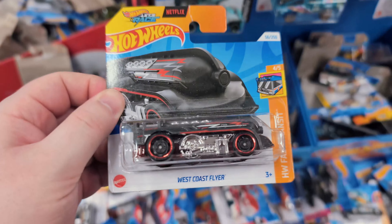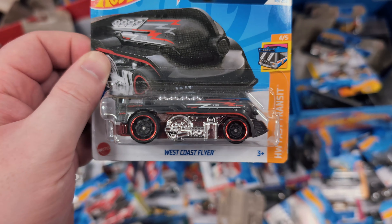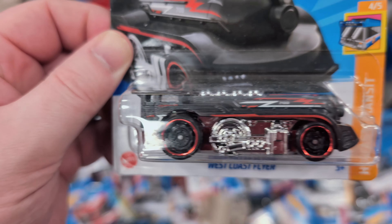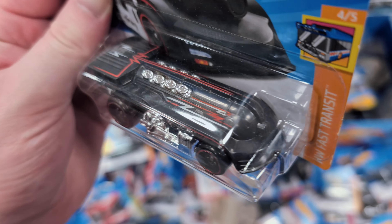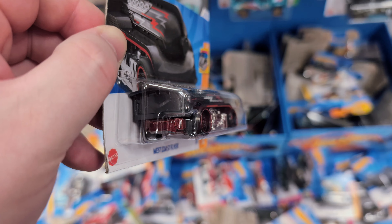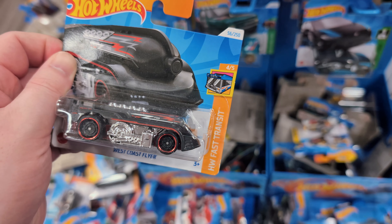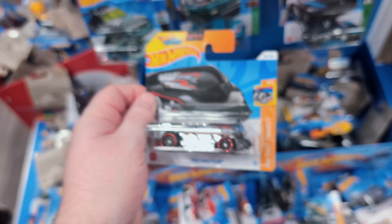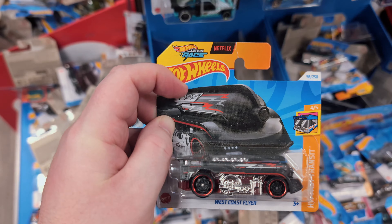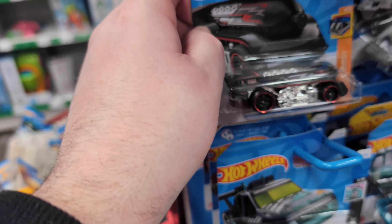I've not seen this one yet - it's the West Coast Flyer. I think it's a brand new casting for 2024. It's like a squished down dynamic train. Very cool. It's part of the Fast Transit set - not something I'm looking for, but it's got the stamp of Netflix and the Let's Race new show coming on Netflix about Hot Wheels.